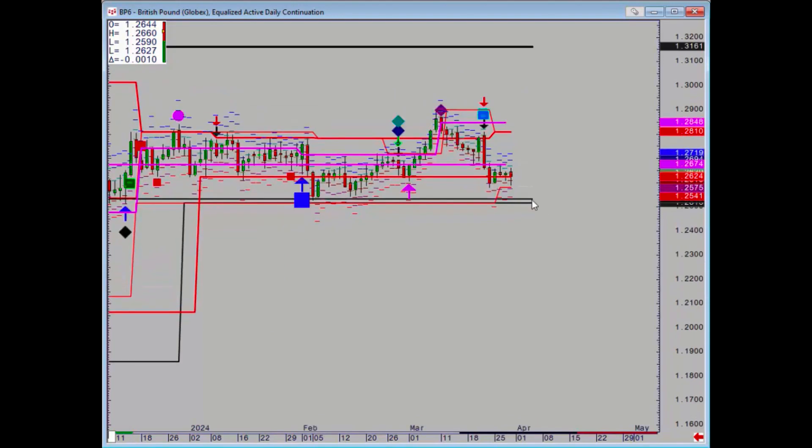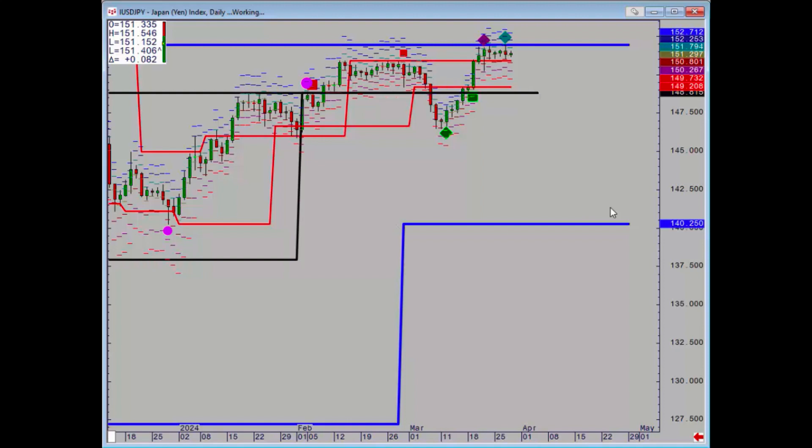Of course on cable we've got this zone — let's just scroll it up a little bit. 125.33 to 125.15 is the critical support.